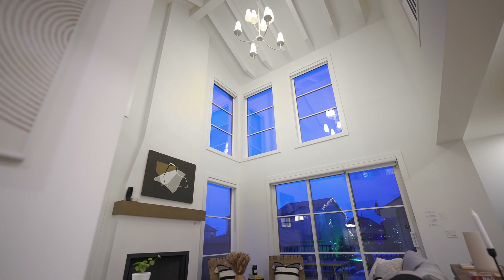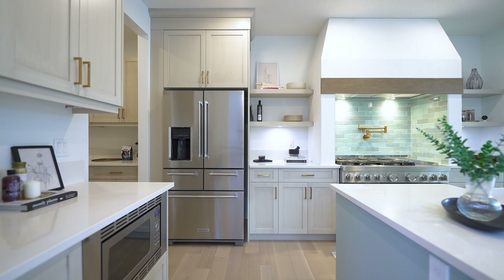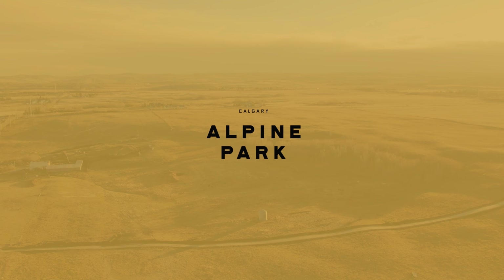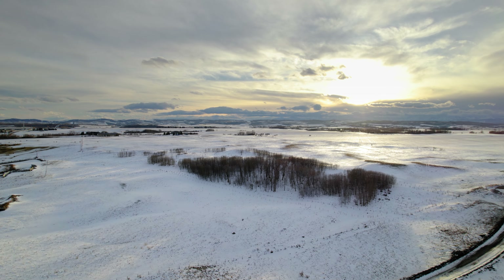If you think you know what to expect from all new homes in Calgary, it's time you think again. I'm back here in Alpine Park, a community that is challenging Calgarians to think again about what they believe a new community should have.